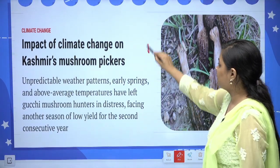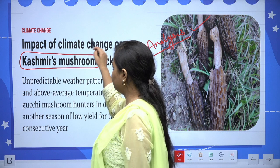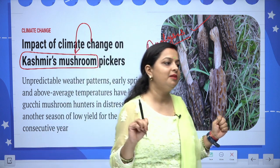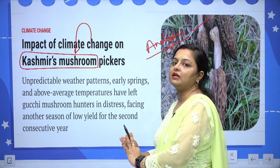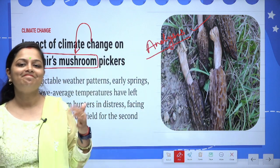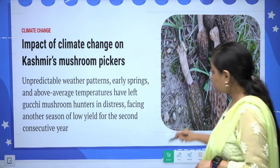Next topic: Gucchi mushroom (Kashmir) impacted by climate change. Climate change has made the weather patterns highly unpredictable — erratic rainfall timing and shifting seasons make it harder for Gucchi mushroom hunters to locate the wild mushroom. Since it is a wild mushroom and cannot be grown commercially, its location changes every season, making collection increasingly difficult.